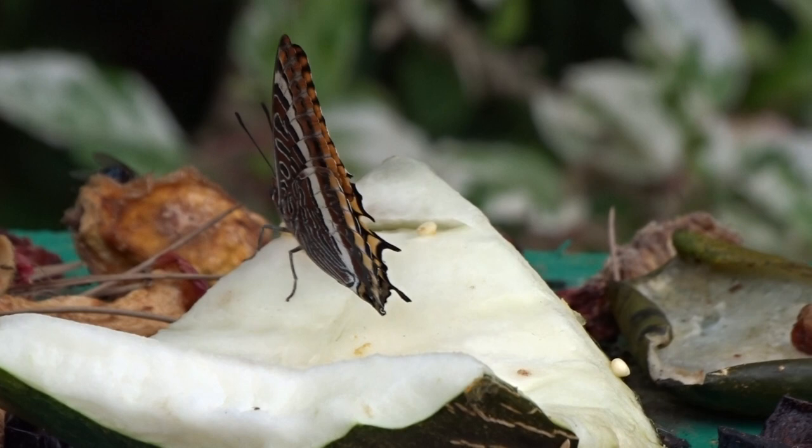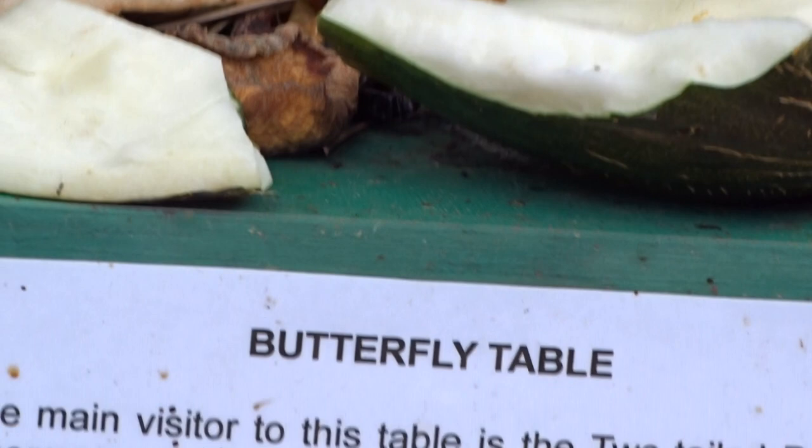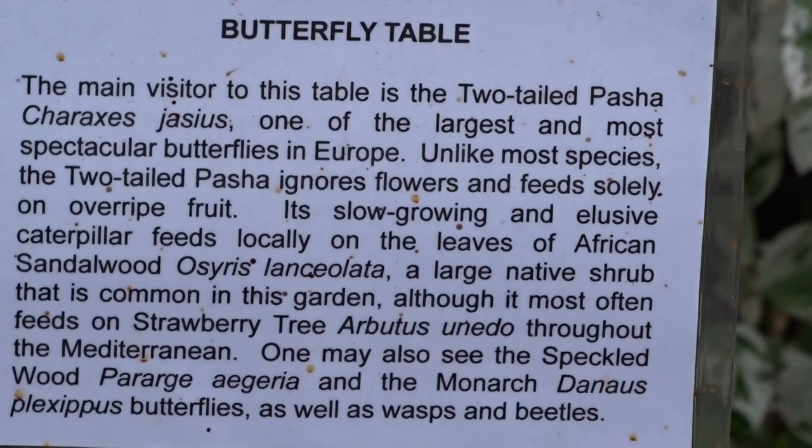You can see the two tails actually on the right-hand one. Sometimes they can get a bit worn and wear off. The food plant in Gibraltar is unusual — it uses African sandalwood, whereas most of the Mediterranean it uses the strawberry tree. And all that information is here, which is good.